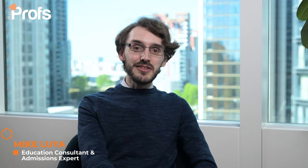Hi, my name is Mike and I am an education consultant here at the Profs. I've actually been studying mathematics myself for a very long time. I've done an undergraduate degree in mathematics at the University of Exeter, the Part Three in mathematics at the University of Cambridge, as well as two further mathematics degrees at the University of Warwick. Education has been my passion and I've been tutoring all of that time as well on the side.